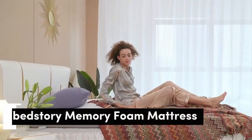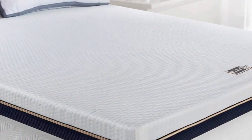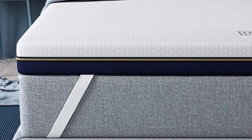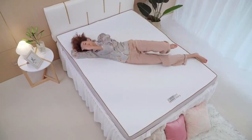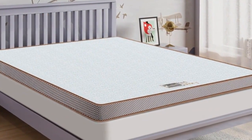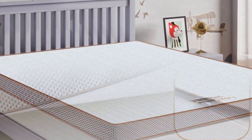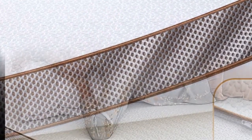Number 4. Mattress toppers provide additional support and comfort, allowing you to get more use out of your past-its-prime mattress. They come in a variety of materials and thicknesses, so you can find the perfect option for your needs. In this video, we'll discuss the BedStory mattress topper and all it has to offer. Whether you're looking for a way to upgrade an aging mattress or make a too-firm one softer, the BedStory mattress topper is an ideal choice. It's constructed with the highest quality foam and gel materials, creating a unique blend of coolness and comfort.